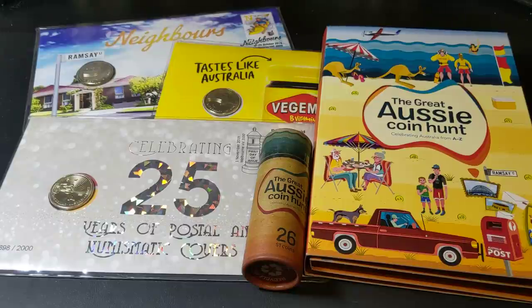Hey guys, welcome to PJ's Coin Capers. As you can see in front of us, we're going to be having a closer look at the Great Aussie Coin Hunt coins — the $1 coins from 2019.